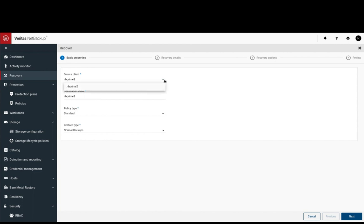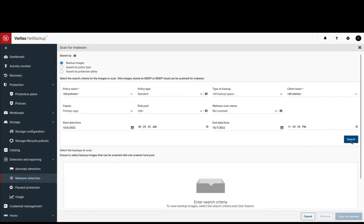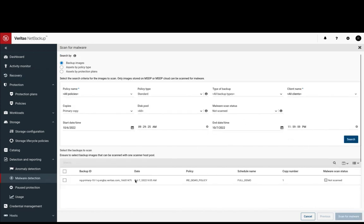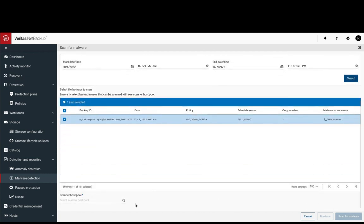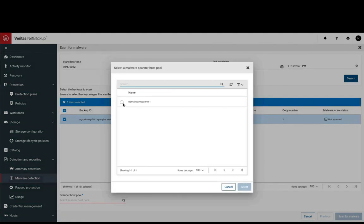At the recovery menu, you can search the backup images and the malware scan status. We recommend you have a malware scan in your recovery process so you will have the last clean copy to restore.